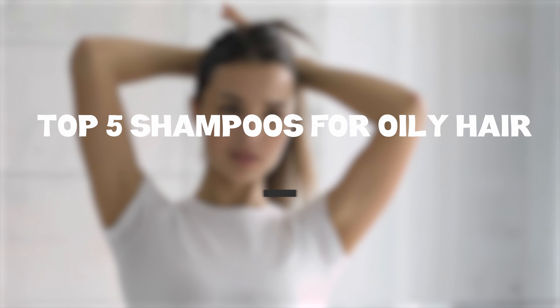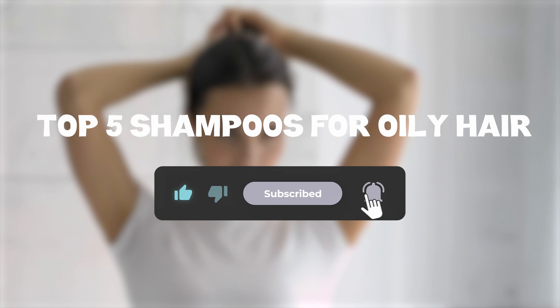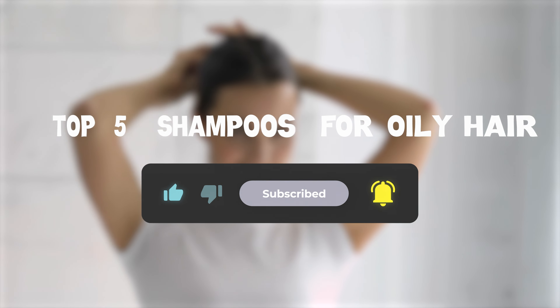So that sums up my top 5 shampoos for oily hair. I hope you enjoyed — you can check out other top 5 videos on my channel by clicking below.